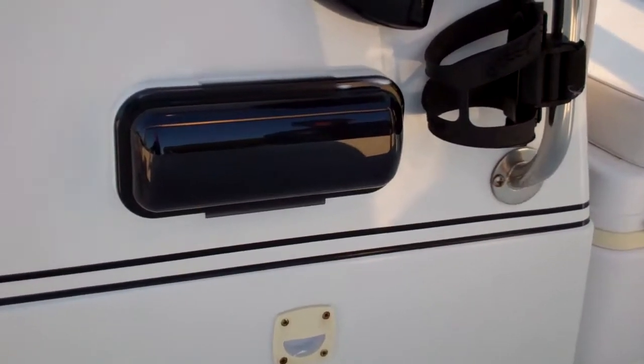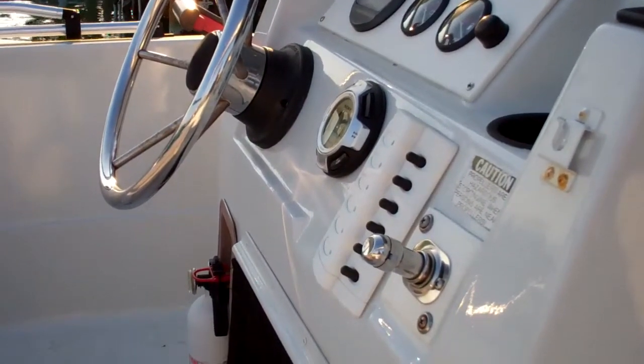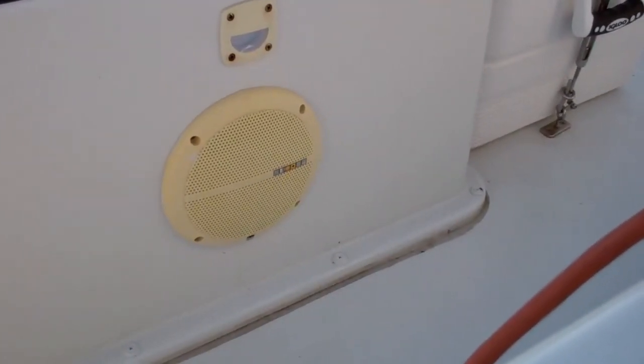That brings us to the Sony stereo, which also has a remote right at your helm floor, and speakers on both sides of the helm.